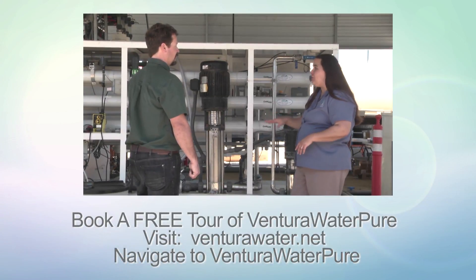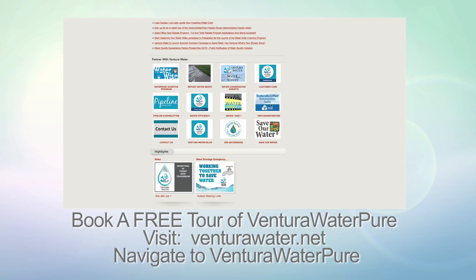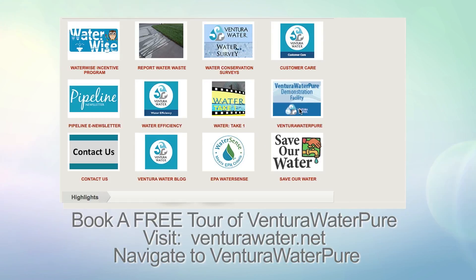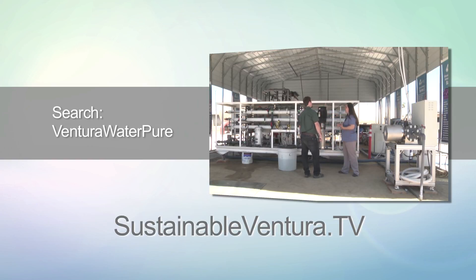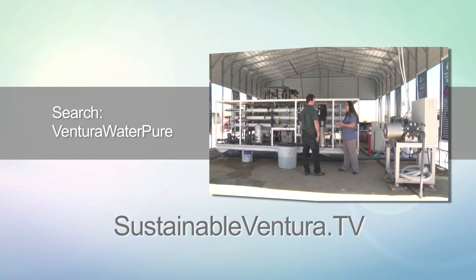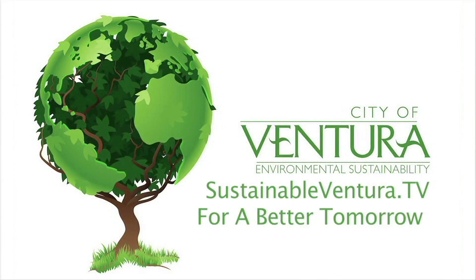Book a free tour of Ventura Water Pure. Visit VenturaWater.net and navigate to the Ventura Water Pure icon. For more information on this segment, visit SustainableVentura.tv and search Ventura Water Pure.